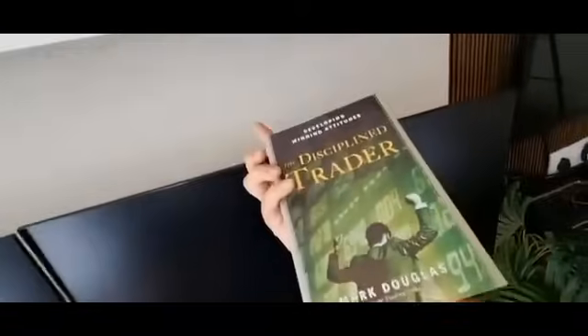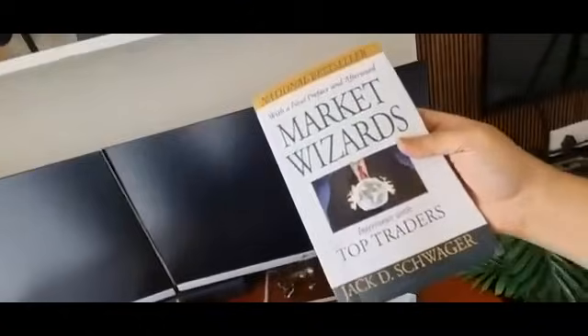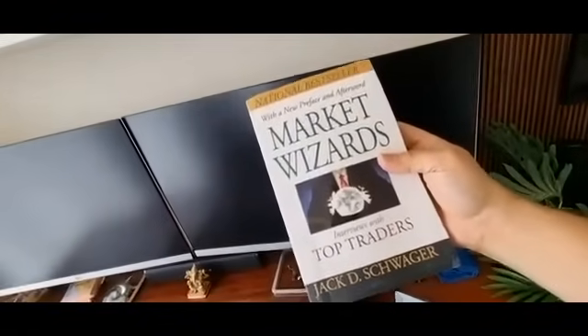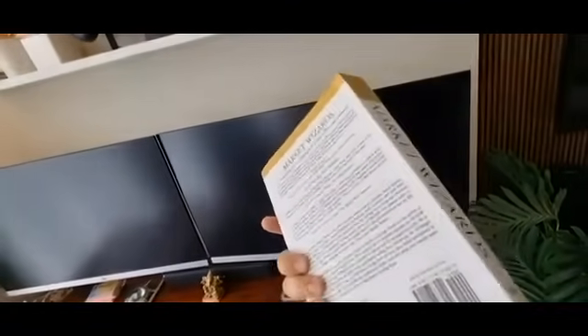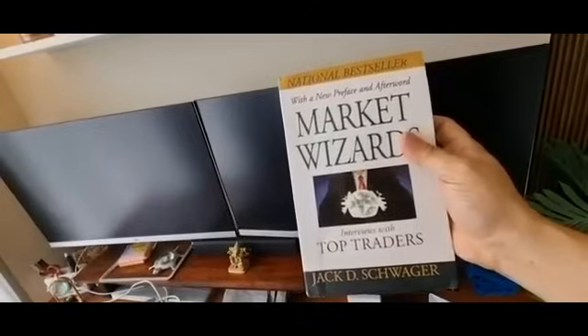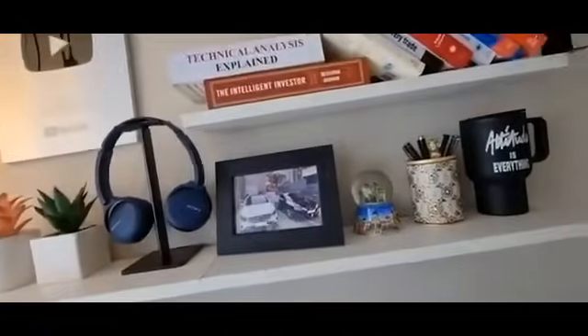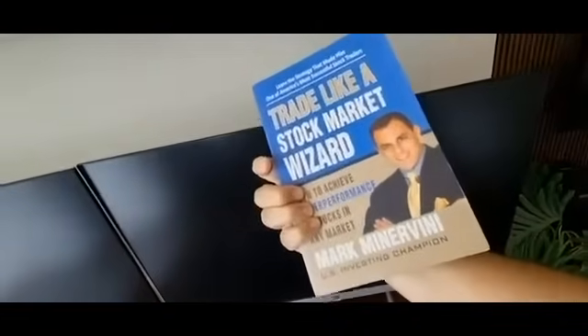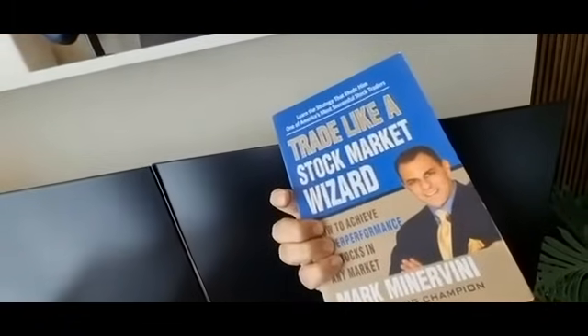For experienced traders who still find they are not improving their trading success, I suggest reading 'Market Wizards' — what you learn from it is that trading is not only about strategy but more about risk management and trading psychology. All the successful traders interviewed had different strategies, which shows that having the right psychology and risk management is what makes a good trader. For those wanting to learn swing trading, especially in stocks, 'Trade Like a Stock Market Wizard' is also one of the best books.